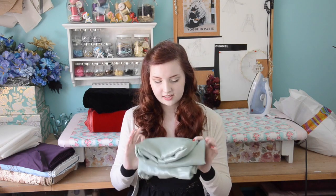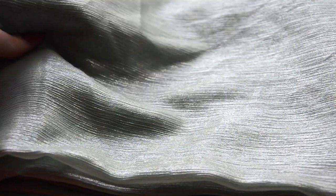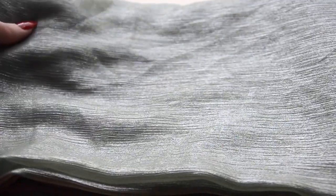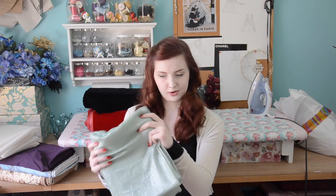Now on to the stack of fabric next to me. This is four yards of a green and silver iridescent chiffon. This fabric is so pretty. I think I'm going to do something fantasy and fairy-like and magical with this because I feel like this is fabric that deserves something inspired by the otherworldly — something that's just really, really pretty.